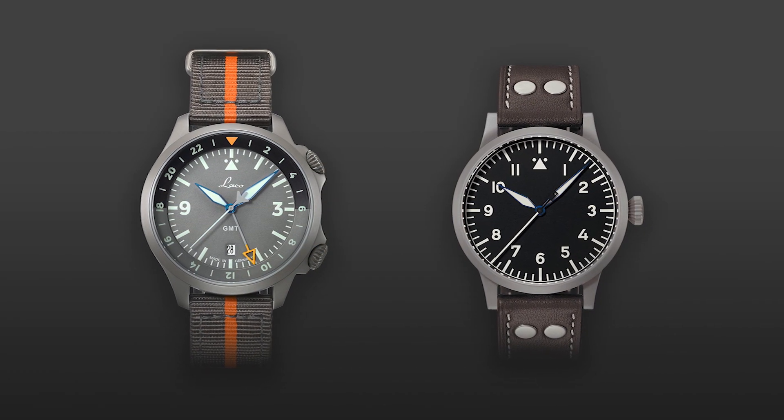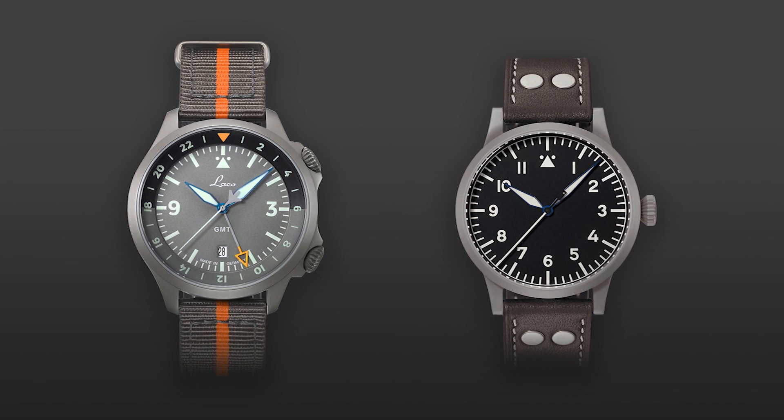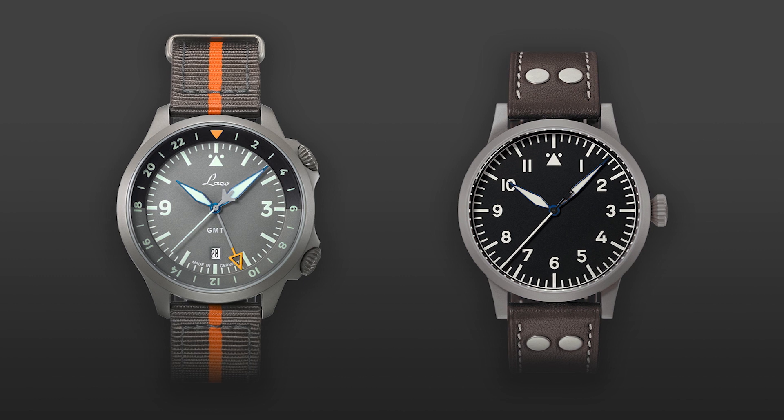This matte gray finish was already typical of LACO back in the 30s and 40s, when pilot watches had this finish so they wouldn't be reflective and wouldn't be distracting. Today's original LACO pilot watches still have this gray finish. We wanted to take that into account with this watch so it would fit into the history and DNA of LACO, and be recognizable at first glance as a LACO pilot watch — even if it's a GMT in this case.